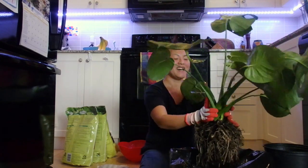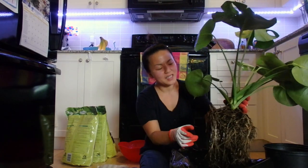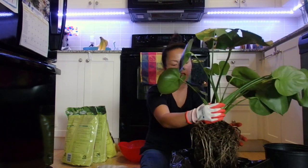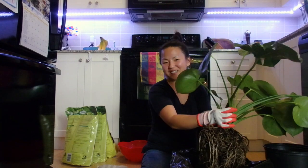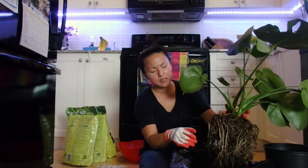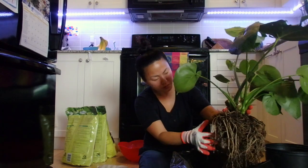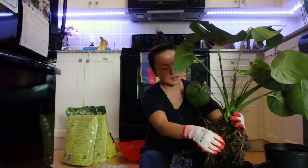I had a big Boston fern that my cat always liked to nibble on. Even though it's not toxic, he always vomited after chewing it, so I took it to my neighbor and we did a plant swap. Monstera deliciosa is really expensive here, so I'm so happy I got this gorgeous big plant for free. I think it would cost at least $50 to buy in this size.